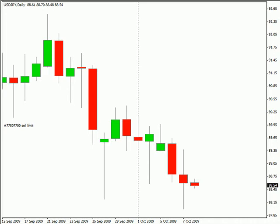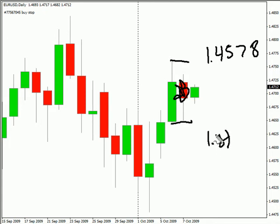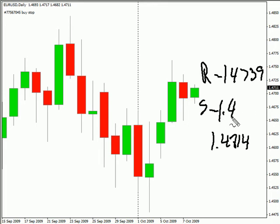Switching over to the EURUSD pair. This particular pair closed down today. It did form an inside bar, so it will be looking for a breakout during this next session, or at least a possible breakout. We are looking for this pair to continue moving sideways with a sideways bias. Look for it to potentially move as high as 145.78, possibly as low as 148.14. Look for some resistance around 147.39 and support around 146.45.